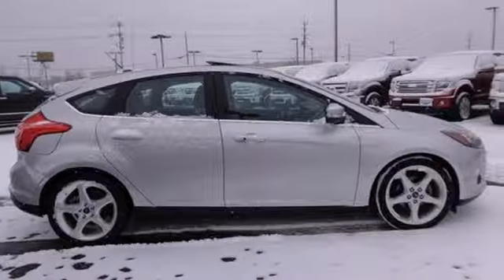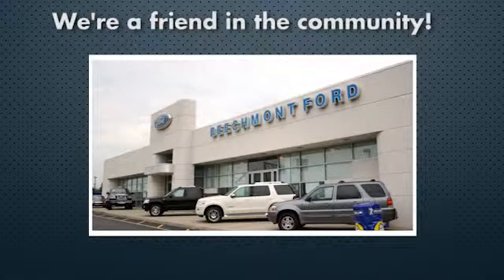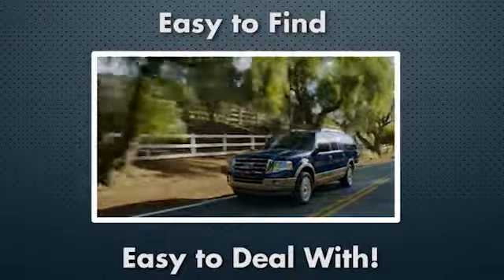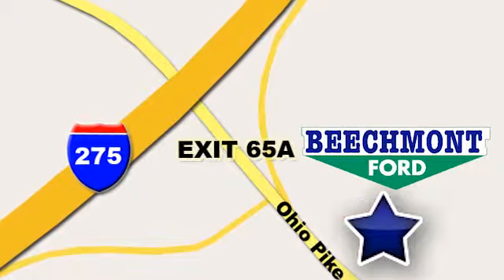Stop in today for a test drive. Beechmont 4, we're a friend in the community. Stop in today — we're easy to find, easy to deal with. Off of I-275 at 65A Beechmont Avenue.